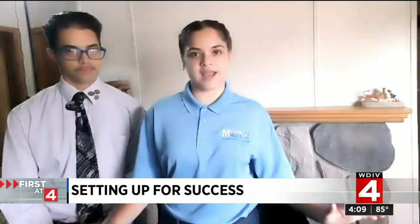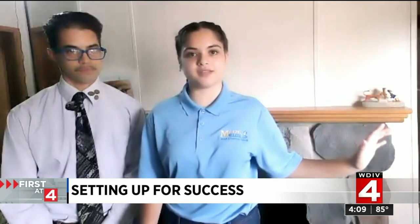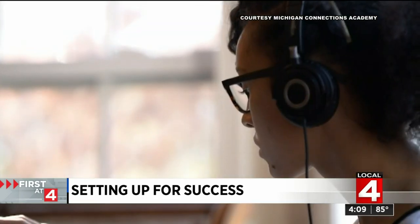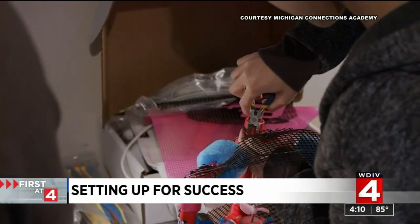I decorate my little corner that I have. I have a calendar, a couple of little motivational things, and decorations all around my little desk. Make sure there is a solid internet connection and ample lighting. And keep in mind, the place you play games and take naps should not be the place for learning, if possible.